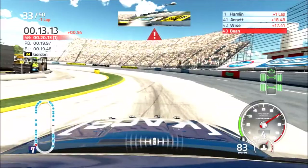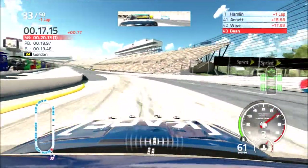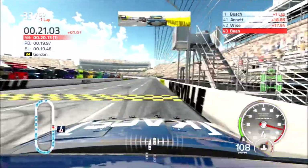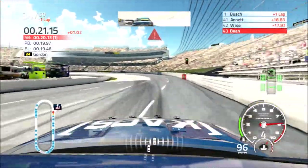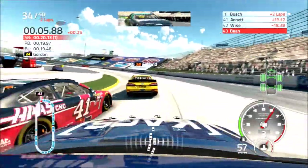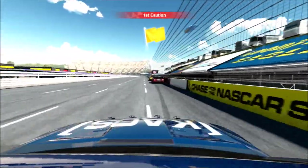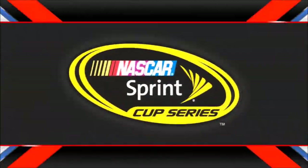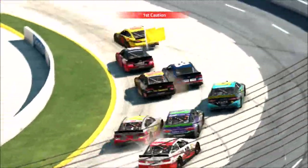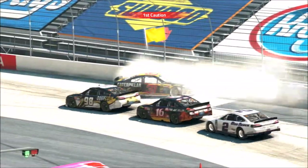Kind of bringing up the rear. McDowell had an opportunity — he could have gone outside and made it three wide. Yellow flag! Ryan Newman hard into the wall! Newman was just kind of barreling it off in there and, yep, that's the result. He pushed up the track — we were there, nothing we really could do.